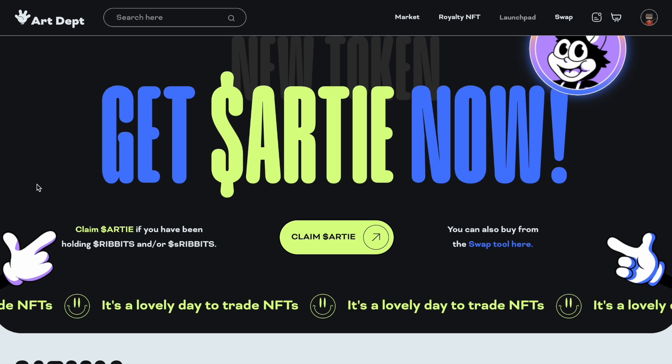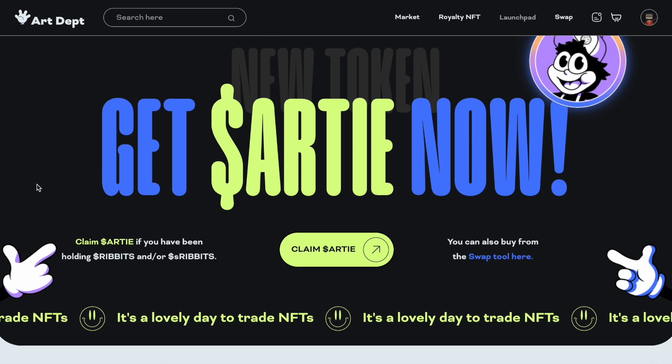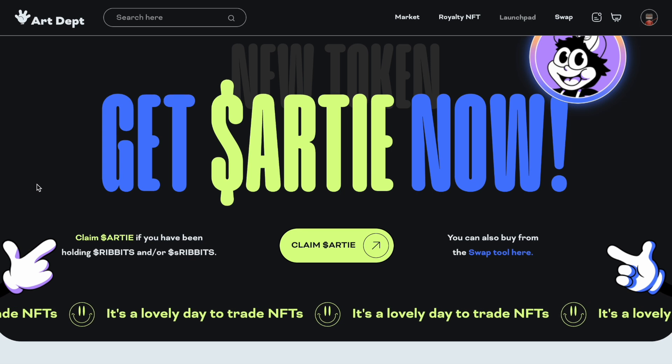I was earning Ribbits and S Ribbits. Now what they did was they made S Ribbits and Ribbits nilch — there are no more. They asked people to burn these tokens, which I did, and they gave people a screenshot and gave them Arty in exchange, which interacts on this website: art department dot fun. Go check it out.